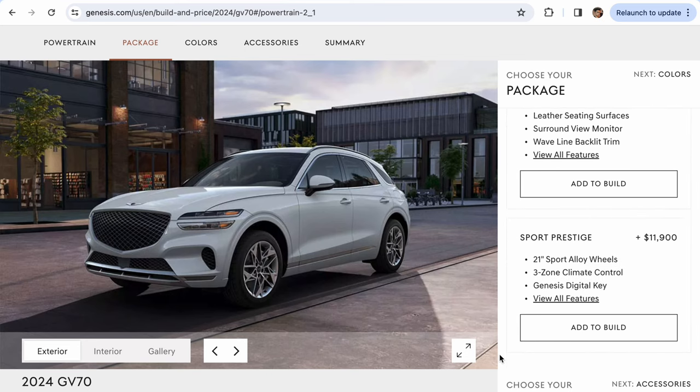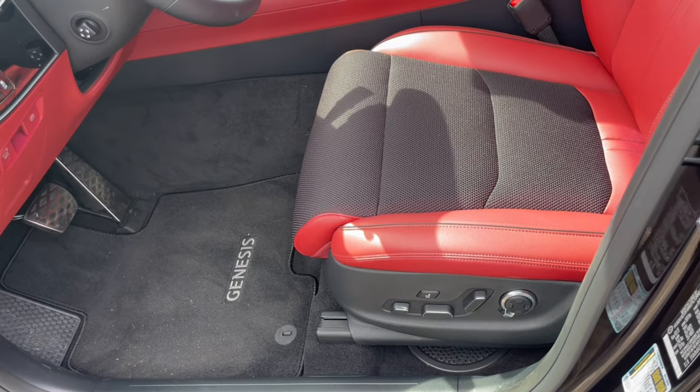In the base engine, you start with leathered seats. The 2.5 GV70 comes in four different trim levels: the Standard, the Select, the Advanced, and the Sport Prestige. You have to skip the first two trim levels to access leather seating. If you opt for the Advanced package, you get access to leather seats, but they're not ventilated. That's one of the reasons why we opted for the Sport Prestige package.